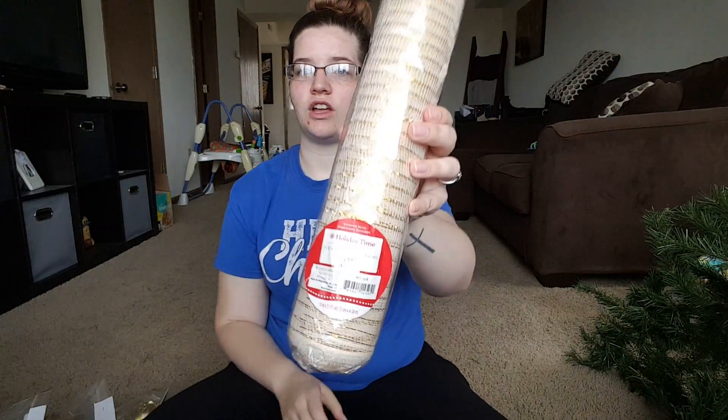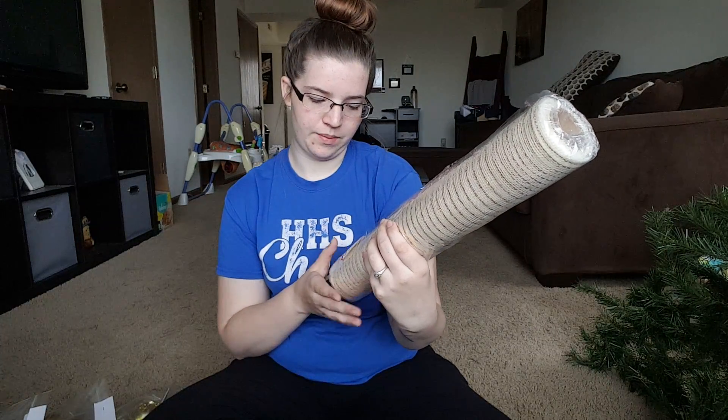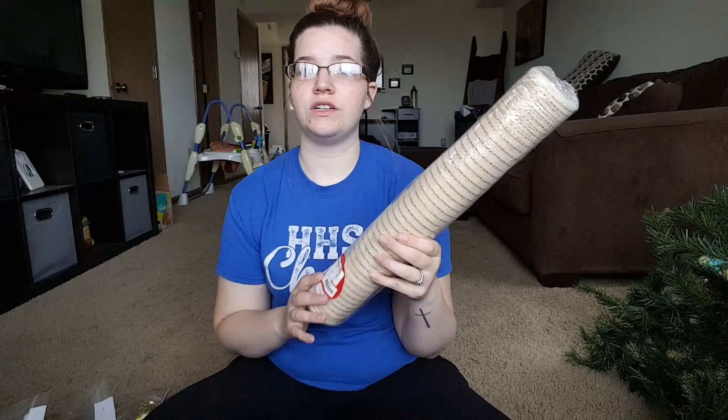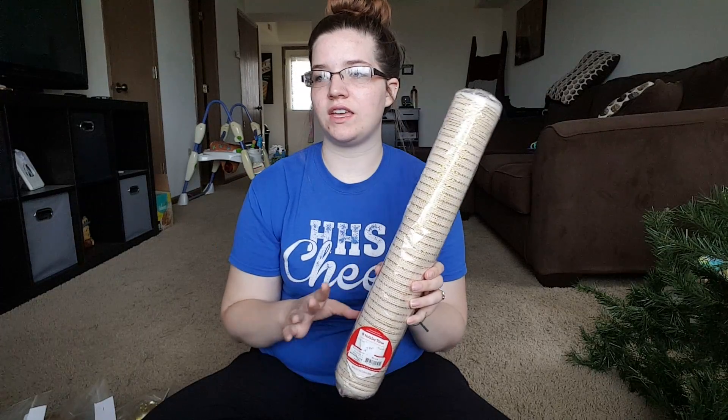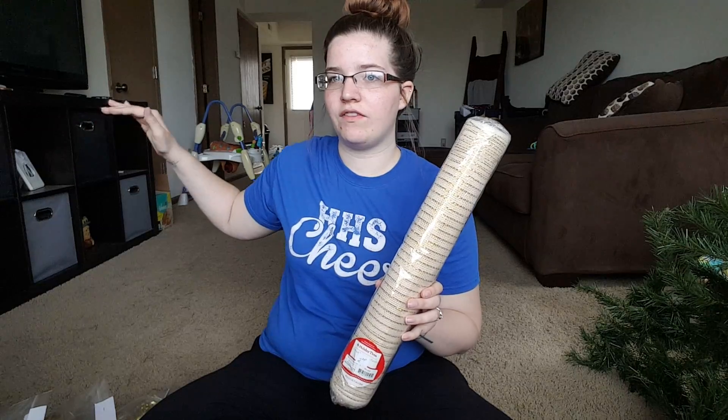Then I got this holiday time fabric for two dollars. And what I want to do with this, I think, is run it under my TV where I have the stand, and see if that will work out.